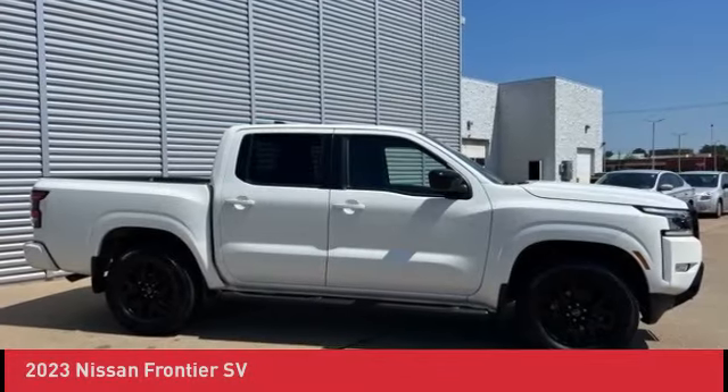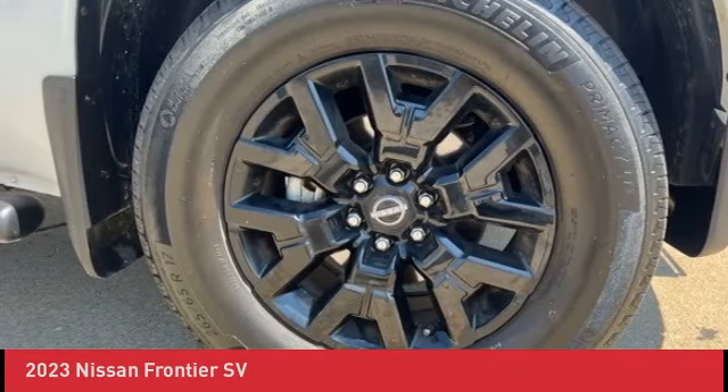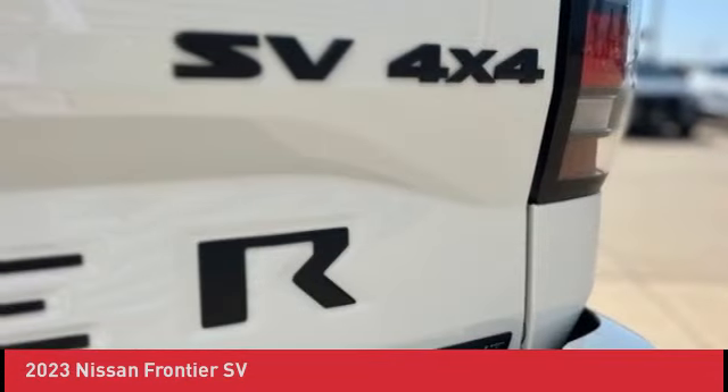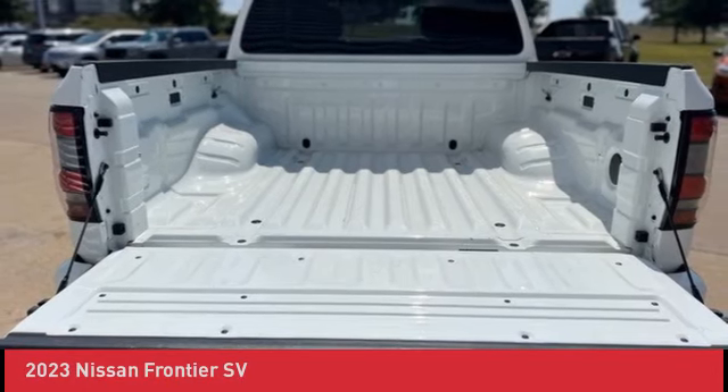One Owner Vehicle. Hands-Free Bluetooth Mobile. Aluminum Wheel Upgrade Package. 4-Wheel Drive. Rear View Backup Camera. Tone Package. Apple CarPlay and Android Auto. Blind Spot Warning. Clean History Report. SP Convenience Package.